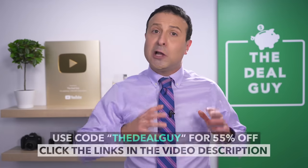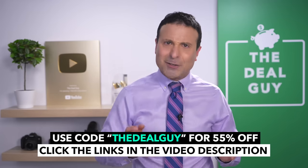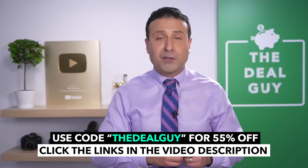Once again, thank you to Scentbird for sponsoring today's video. Look for the links below for my favorite scents and fragrances, as well as my coupon code THEDEALGUY for 55% off your first month.